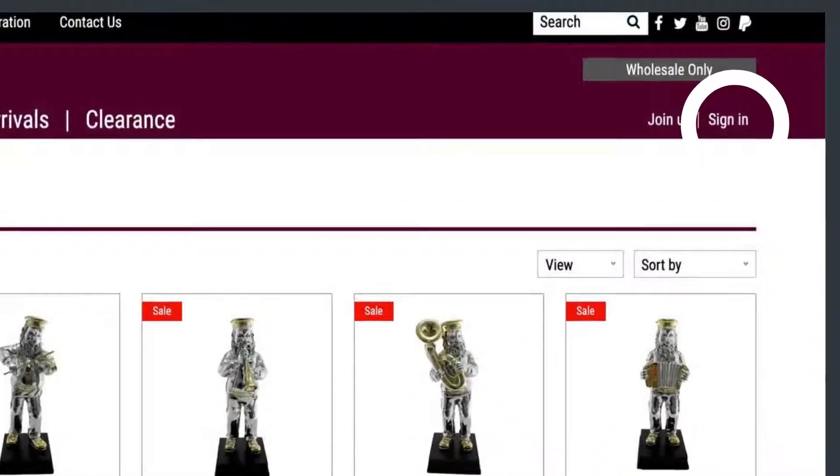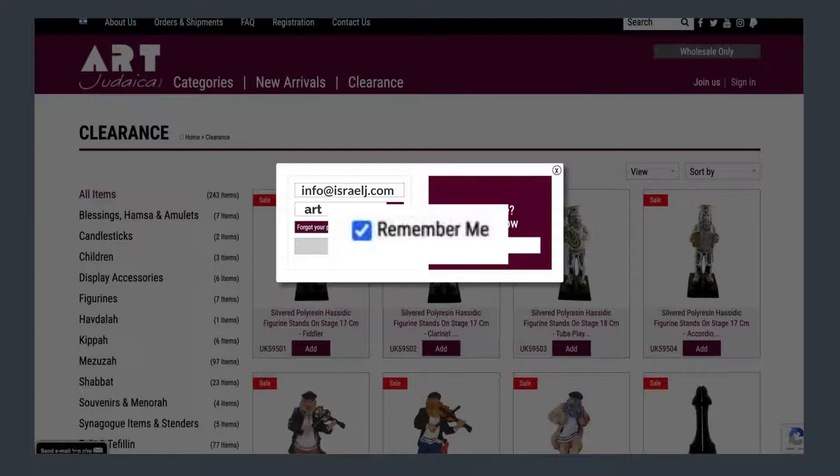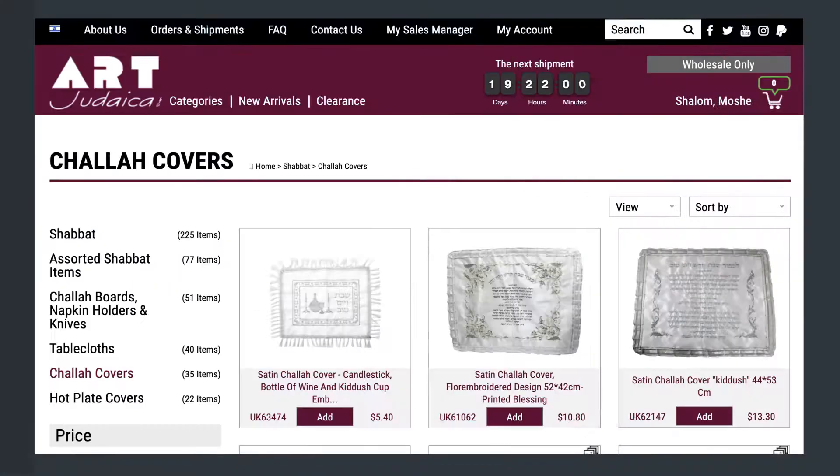Click on the Sign In tab on the upper right corner and fill in the email address and the password you received in the email. Make sure the V in Remember Me is checked and then click Log In. Congratulations! You are now logged in as a member.